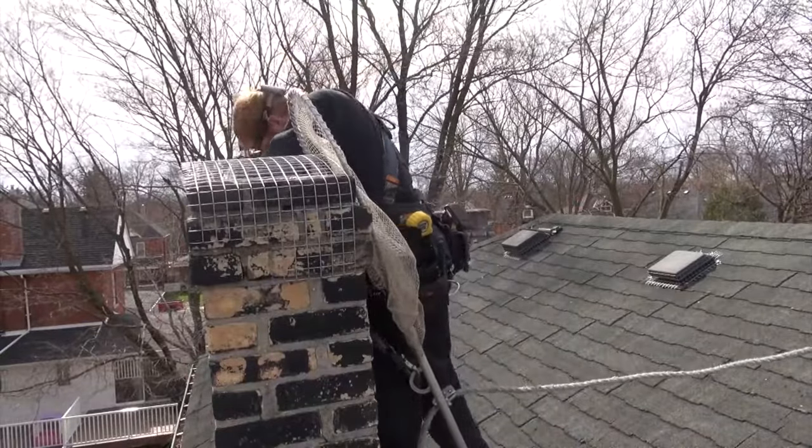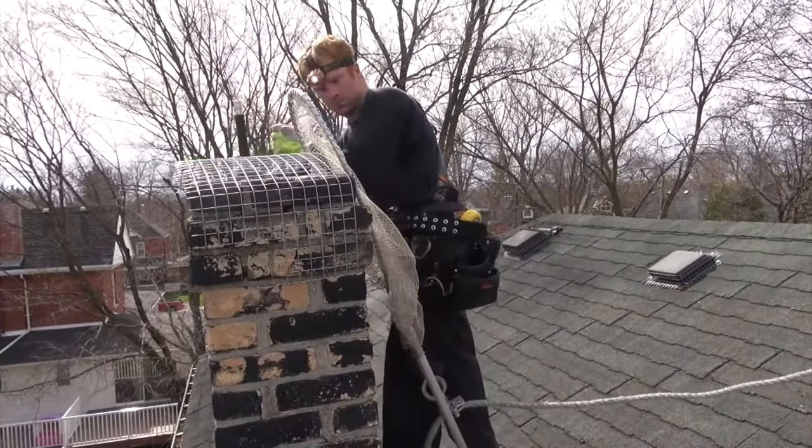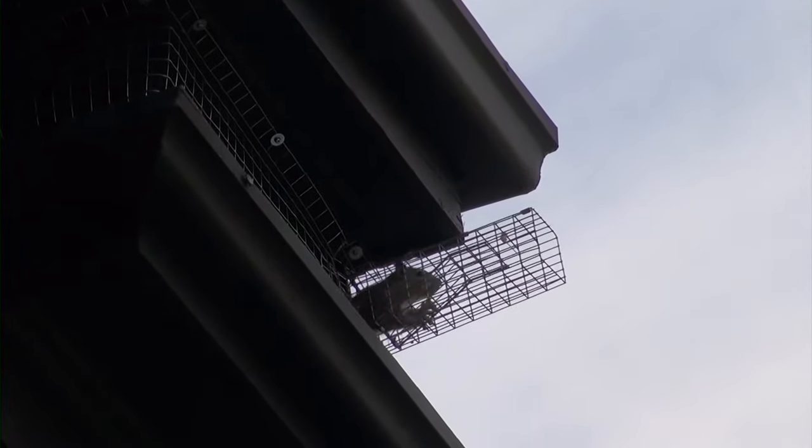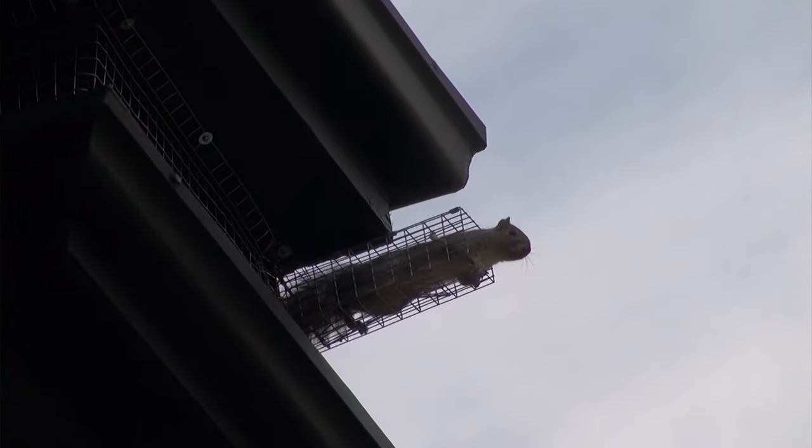So if you're hearing noises, don't delay — give Skedaddle a call. We can get out there, give you a written proposal letting you know exactly what we will do to solve your problem, as well as what we would recommend to animal-proof your structure. Thanks for tuning in, and take care of your property.